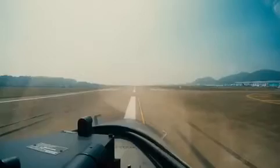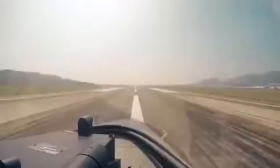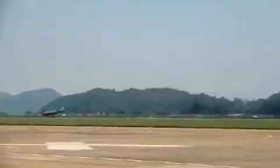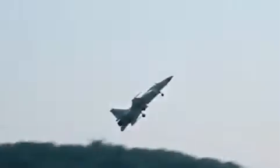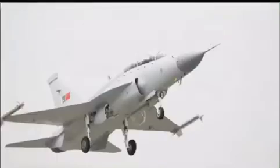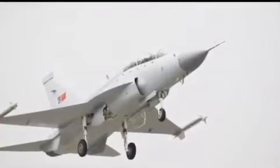According to available information given on various forums, airshows, and official interviews and exhibitions, if you talk about structural changes, the JF-17 Block III will probably have a new tail design like the JF-17B — also known as Thunder Bravo — to enhance its maneuverability.